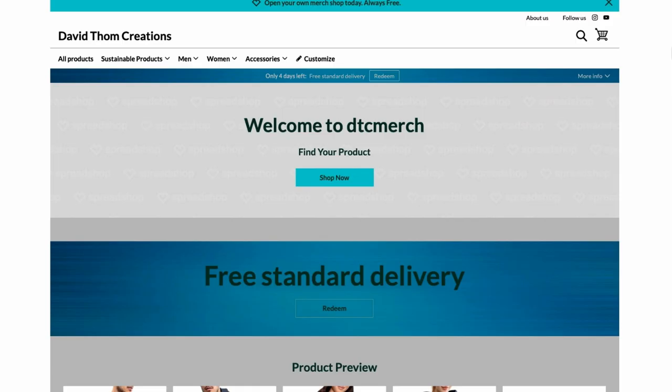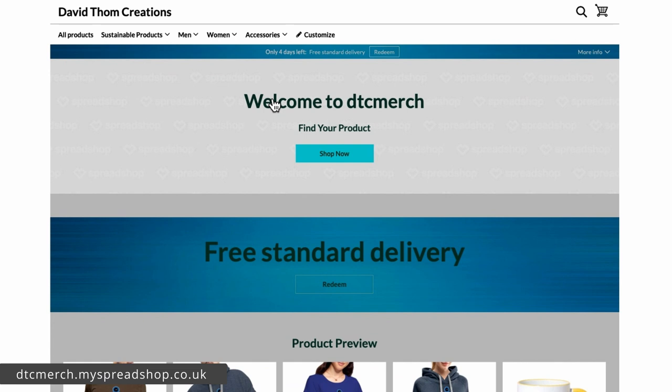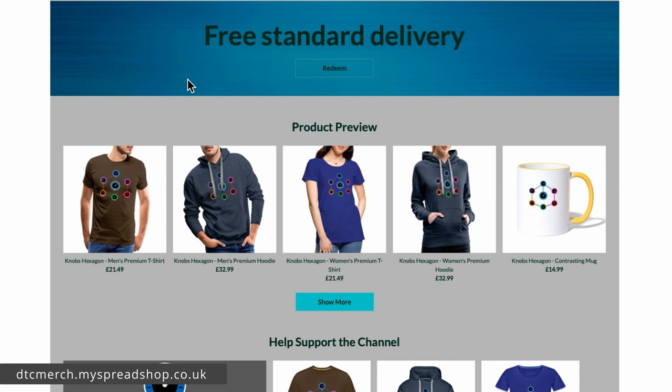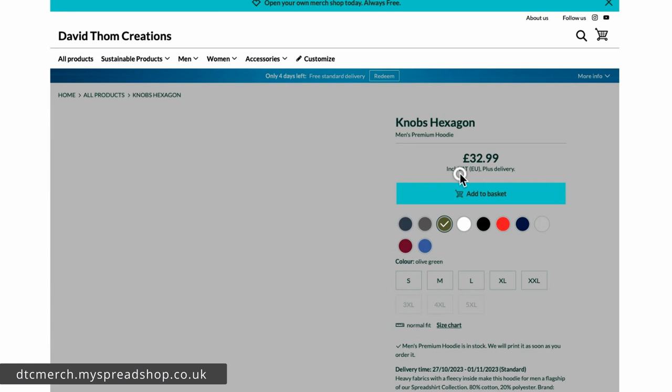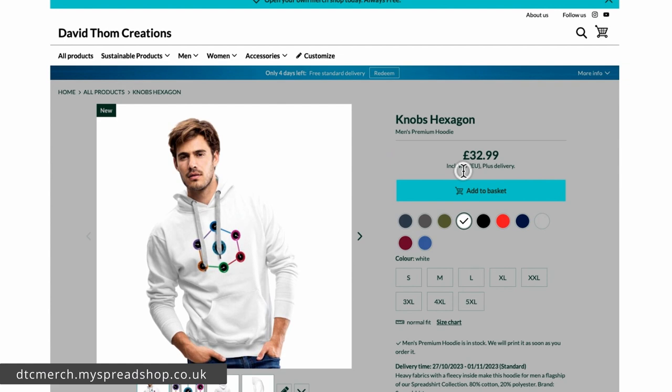Here we are in the store, and as you can see it's quite a nice layout. If we scroll down you can see product previews, and if you click on any of these you can see all the sizes and colors, there's a size chart, it tells you this is a normal fit, and it gives you delivery times. You can change the colors, and each product has a different color range.